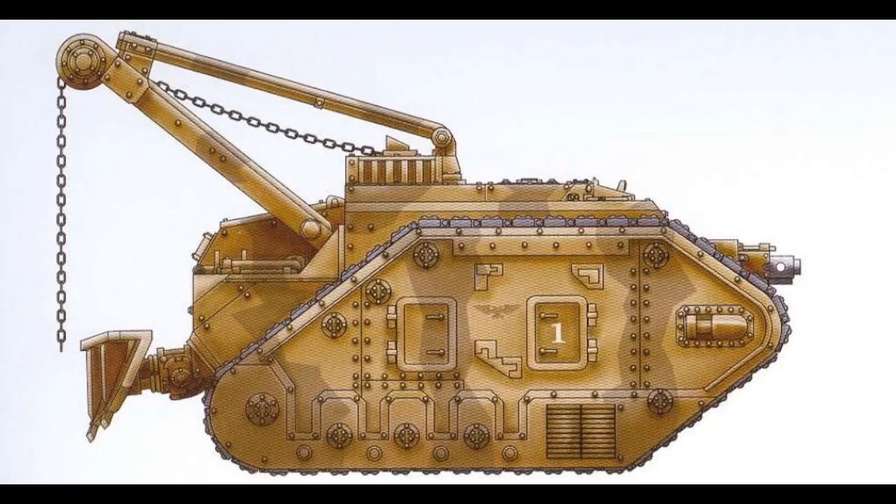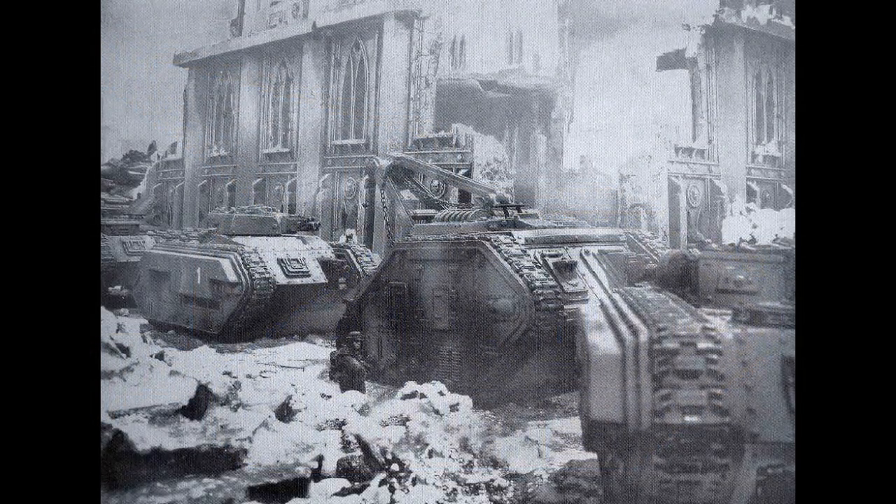Heavily damaged vehicles can be placed on trailers and hauled away by a Trojan to be repaired at a better-equipped facility. The larger spade at the rear of the Atlas is used to keep the tank from being dragged backwards by the weight of the target. If a vehicle is completely destroyed and beyond repair, it is stripped of any usable equipment and unfired ammunition, its machine spirit commended to the Emperor, and then the chassis is left to rust in peace.